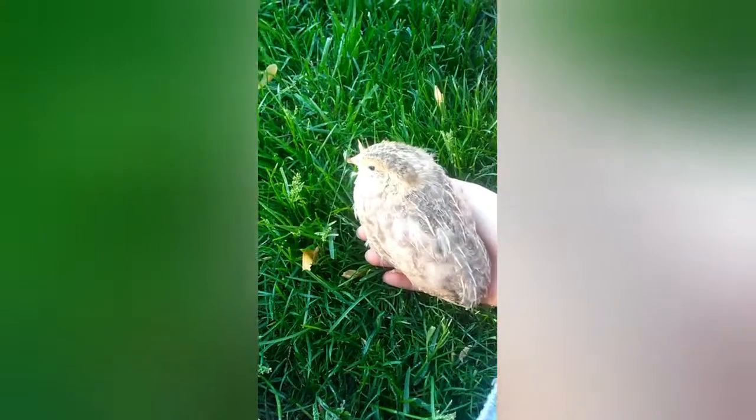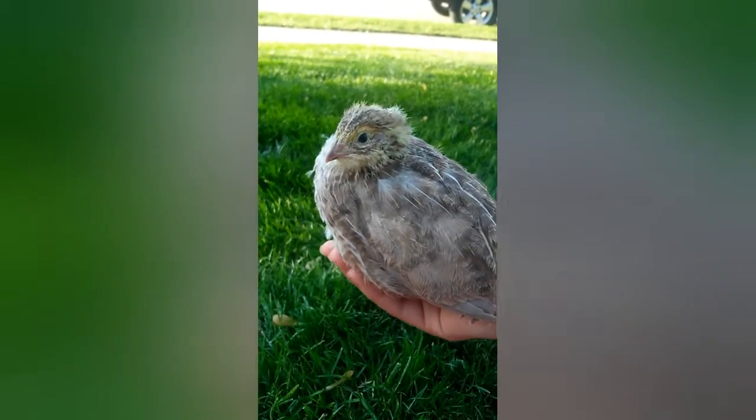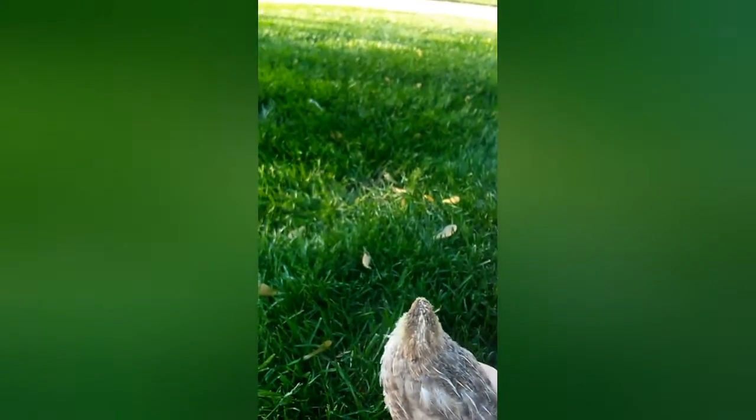Hey guys and welcome back to my channel. I would like to introduce you to Bagel — she is a blonde jumbo coturnix quail, and from above Bagel might look like a normal quail, but she is definitely not.